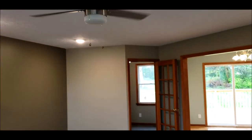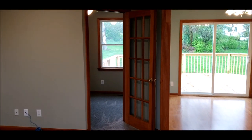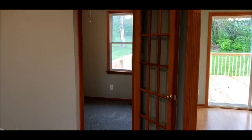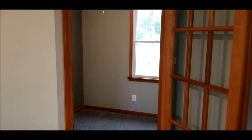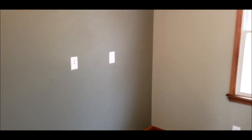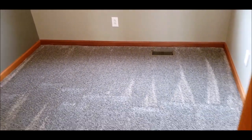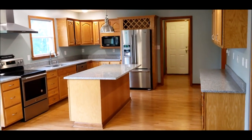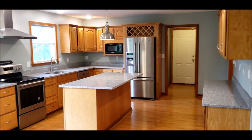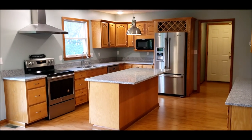Paddle fans throughout. Straight ahead we have an office area or study — I believe this is a 9 by 8 room. Look at the two-tone paint; really a nice addition to this home. And now we're going to walk into this beautiful open-concept kitchen with a large island in the center.